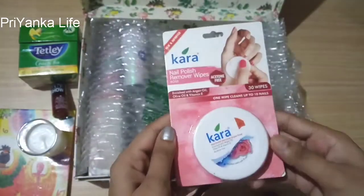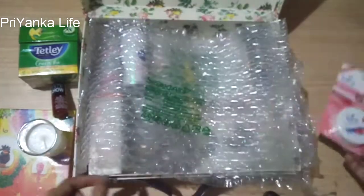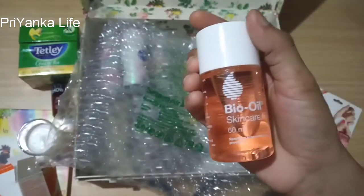Next product is Kara nail polish remover — gel, acetone free, with 30 wipes and rose flavor. Next product is Bio Oil — everyone knows about it. Bio Oil is a skincare oil, and it comes in a 50 ml pack.